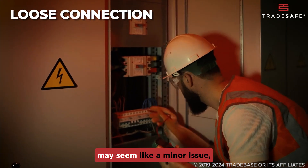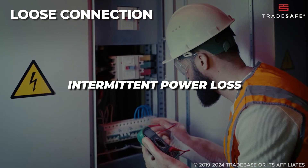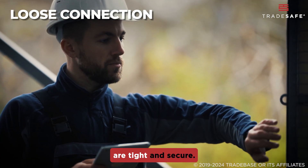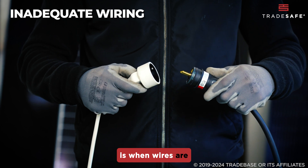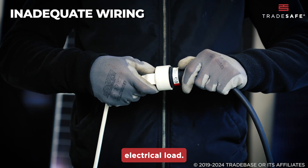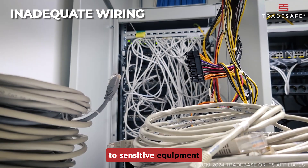Loose connections may seem like a minor issue, but they can lead to overheating, intermittent power loss, or even electrical fires. Make sure all connections are tight and secure. Inadequate wiring is when wires are too small or improperly installed to handle the required electrical load. This can lead to overheating, short circuits, and damage to sensitive equipment.